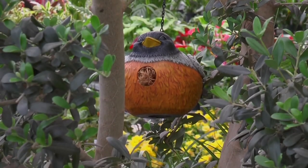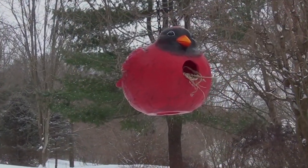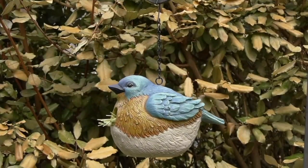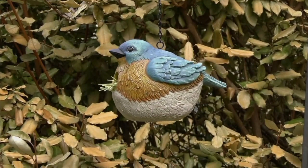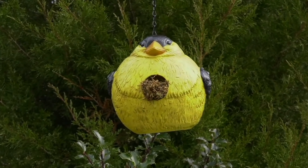This is from Evergreen. These are painted portly birdhouses. Now, portly is a polite word for chubby — kind of like me. So what we're talking about is a portly birdhouse.